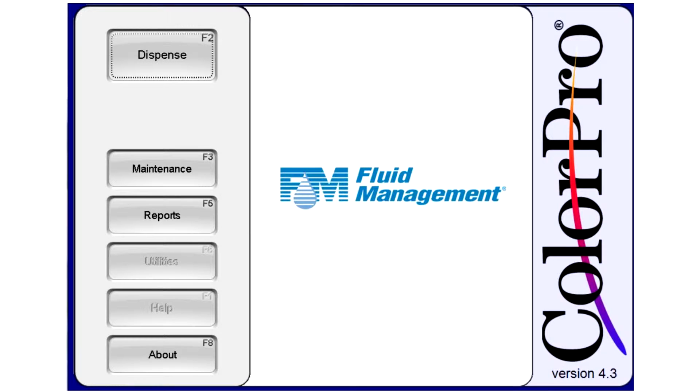All of Fluid Management's automatic dispensers can be operated by our user-friendly software, ColorPro. ColorPro has many options available to help optimize your machine performance, and it also assists the user with the recommended daily maintenance steps.